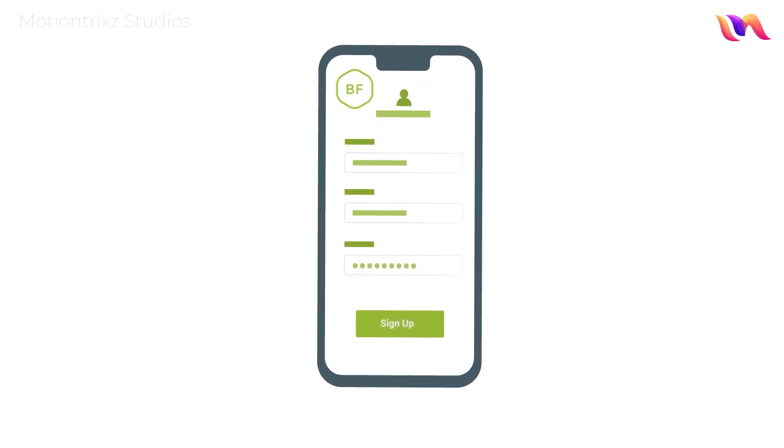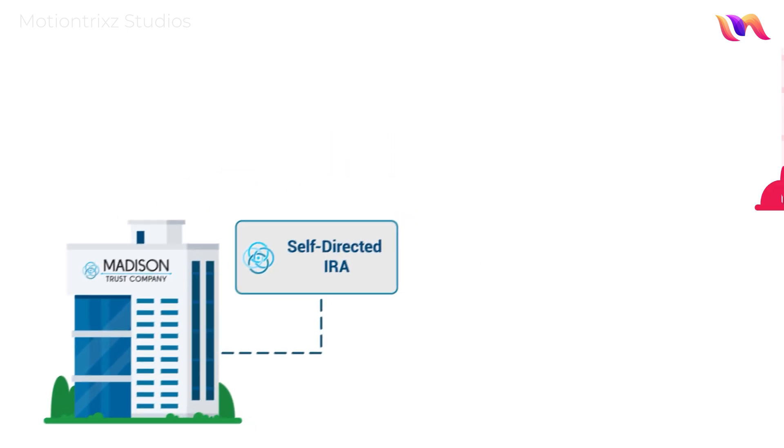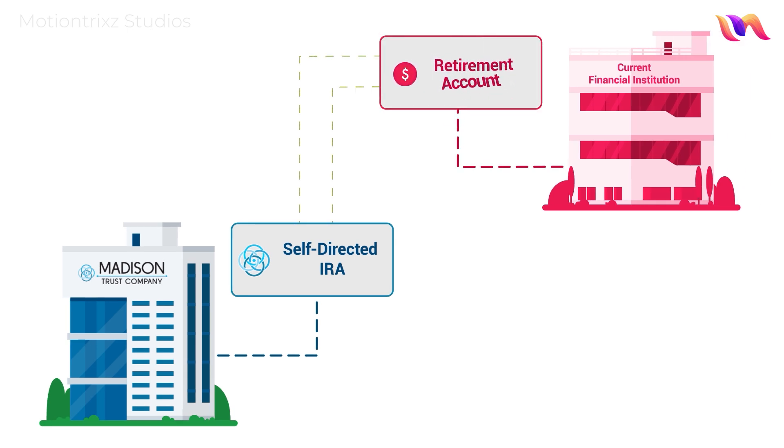First, you'll complete Broad Financial's easy online application. Simultaneously, you'll open a new self-directed IRA with our sister company, Madison Trust. To fund your self-directed IRA, you'll transfer or rollover funds from a previous retirement account, such as an IRA or 401k, or make an initial contribution.